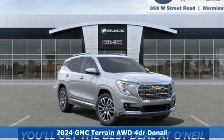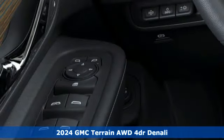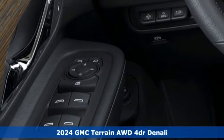It's a new 2024 GMC Terrain. GMC — professional-grade vehicles suited to fit your needs.